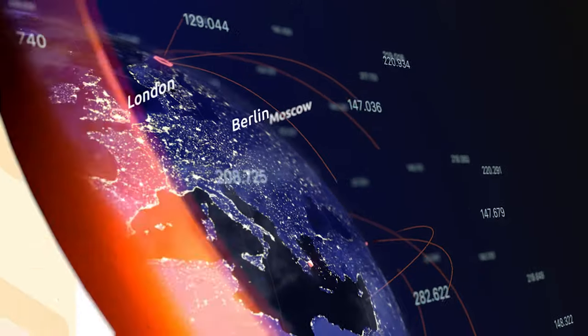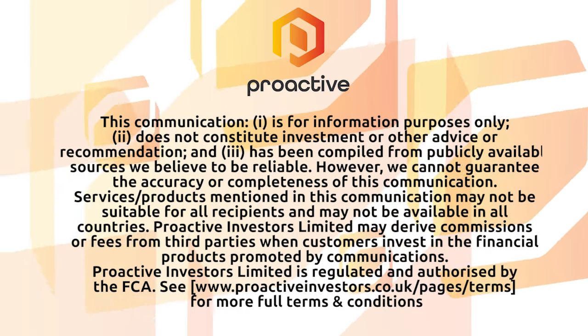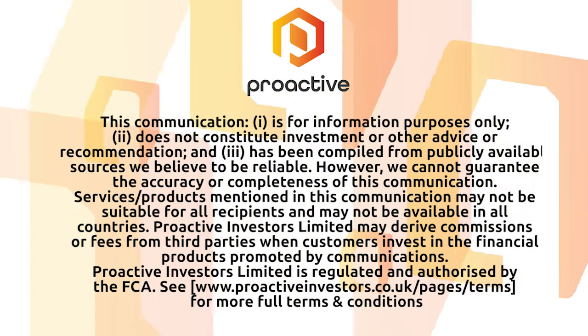Colin Harrington from Zephyr Energy, thank you very much here on Proactive this afternoon. Thanks, Katie. Have a good day. Thank you.